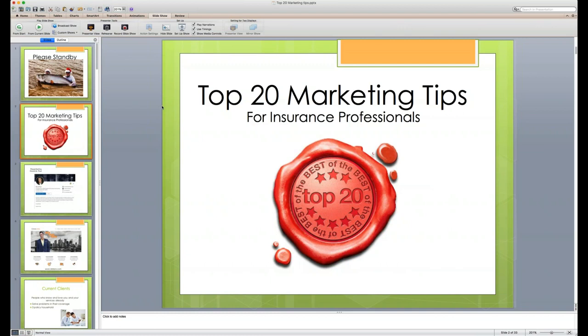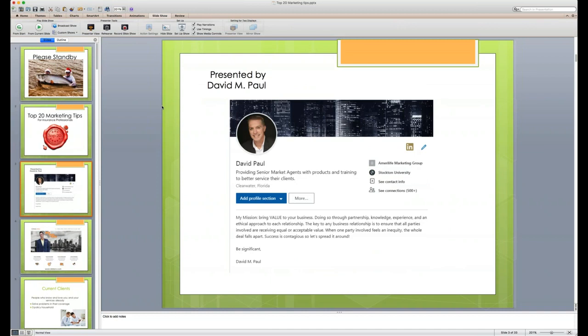My name is David Paul, I'm the presenter for our Agent University. We've got a few folks who have joined the team and will be bringing new webinars to you in the field. We're going to be adding more and more valuable learning opportunities to bring more value to our business partners. I've got about 30 years in the marketing and advertising business and about 20 years marketing insurance products.